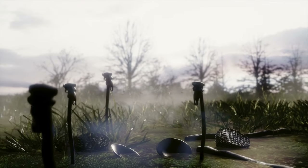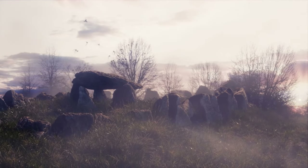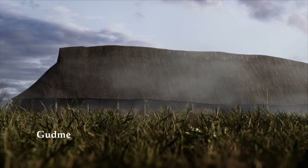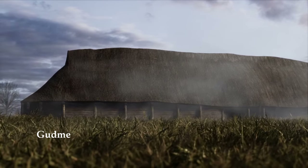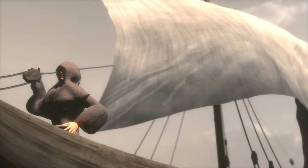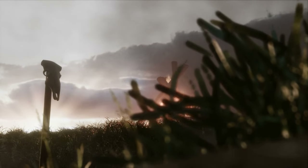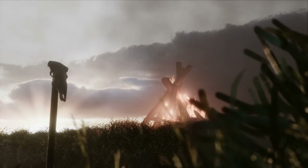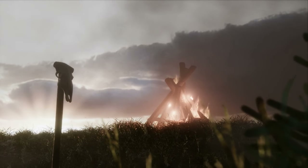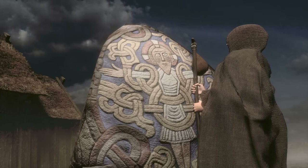Humans have always built to honour their faith. Ancient burial mounds are among the earliest religious monuments. The arrival of Christianity kickstarts a large-scale construction of religious houses. The first churches are often built near ancient monuments — a way of adapting people and places into a Christian narrative, allowing for a smoother transition into the new religion.